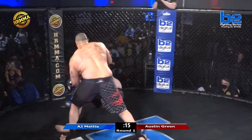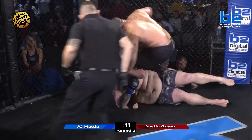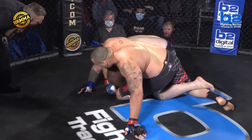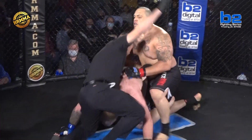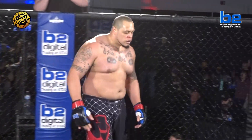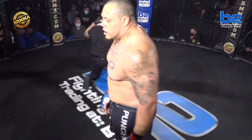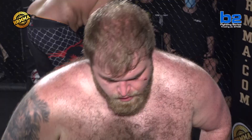Austin Green connected with a couple big ones! Ten seconds left in the first round — this has to be over. He's teeing off on him! Is Twinkle Toes going to survive? He's got to get moving — there's not much time. Buzzer beater! First-round TKO stoppage for Austin Green. The jab hurt him, but it was the right hand that really finished the night. That was legit. Nice work, big fella.